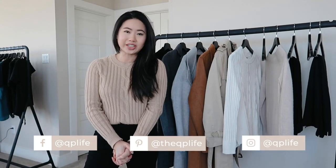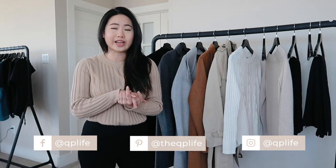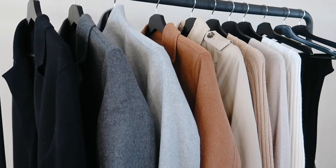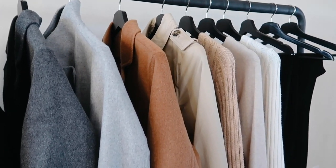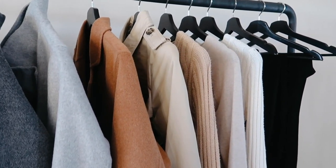Hey everyone, thank you so much for joining me in this video. Welcome back, and if you are new here, welcome! My name is Quinn, I also go by QP, and on my channel I make fashion, beauty, and lifestyle videos. In this video I wanted to share a haul I got for Black Friday. I know it's been a while since Black Friday, but shipping took a while and it's been a hectic few weeks.